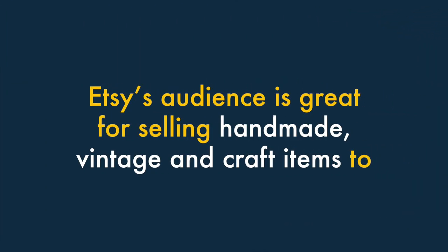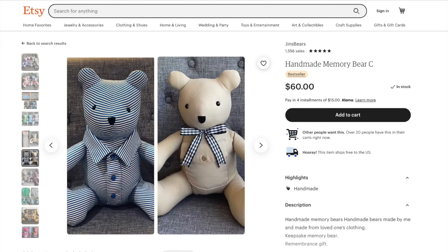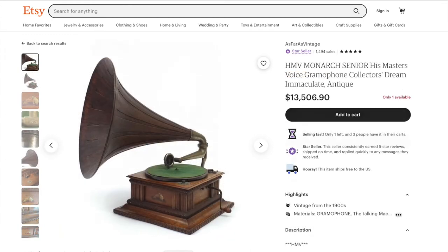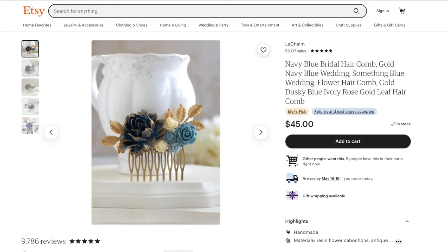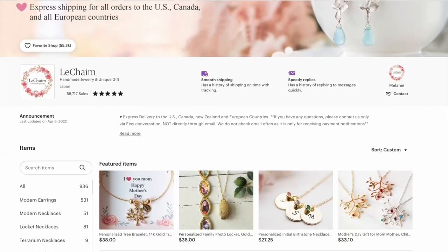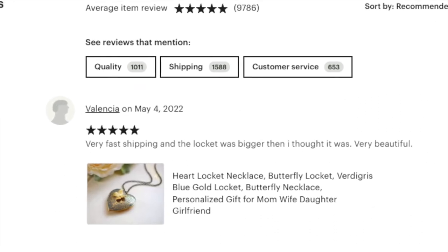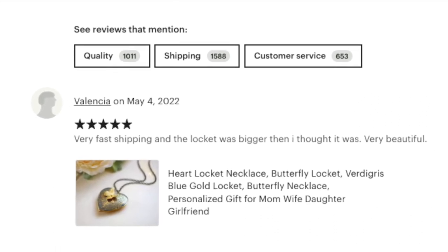Three — Etsy's audience is great for selling handmade, vintage and craft items. If you are aiming to sell handmade, vintage or craft-related items, then Etsy can be a great platform for you. It's a well-known and popular destination for people who want to buy these sorts of products, so it's a fantastic source of visitors with a ready-to-buy mentality.